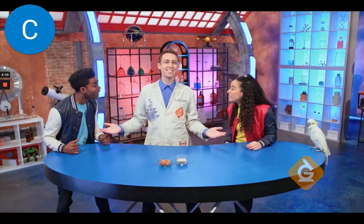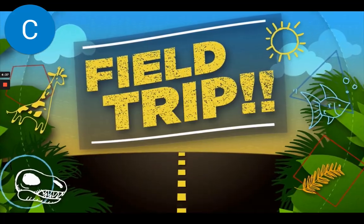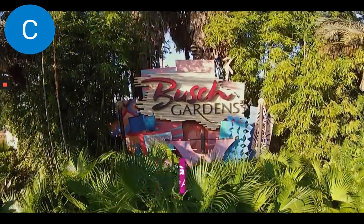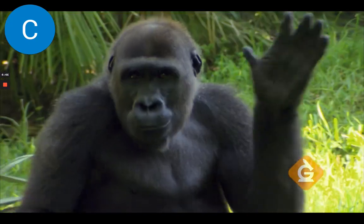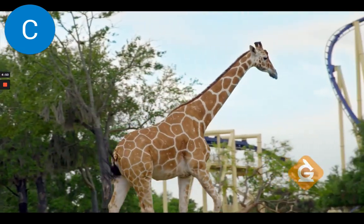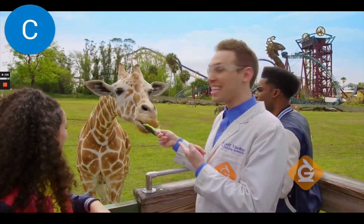But adaptations aren't just limited to birds, are they? Nope. All kinds of animals have adaptations. I think we should go check some more out. It's time for a field trip! Today, we're at the world-famous Busch Gardens Tampa Bay. It's in Florida, and they have over 12,000 animals. Now let's take a look at one of my favorite animals. It's a giraffe, and they have some amazing adaptations, like this tongue.